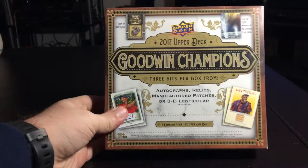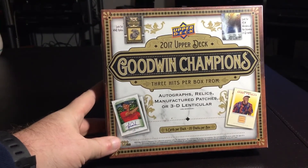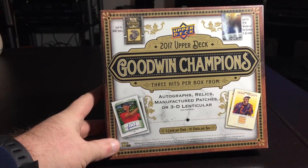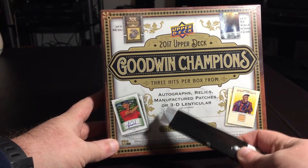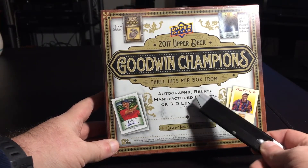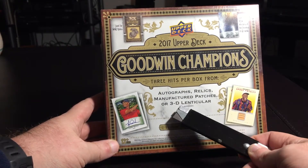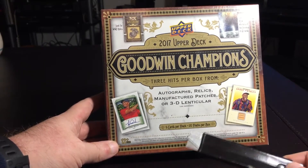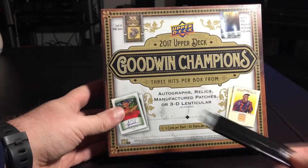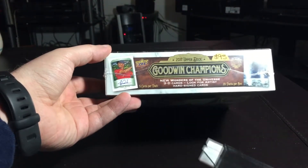I got this box from my local hobby shop today, Black Friday sales. This is a 2017 Upper Deck Goodwin Champions. Three hits per box — kind of disappointing that they say hits could be from autographs, relics, manufactured patches, or 3D lenticular cards. So hits could be 3D lenticular, which is not really a hit, or manufactured patch, which really kind of isn't either, but whatever. I'd like to get something cool out of here. It was on sale, but it was originally $95.